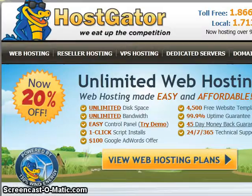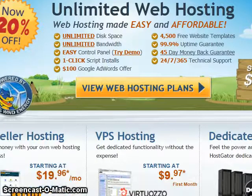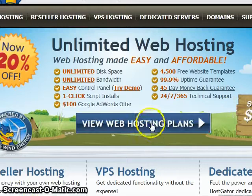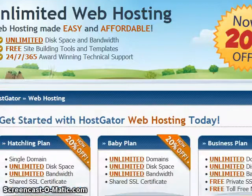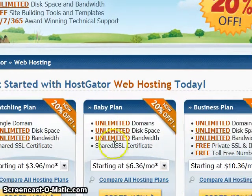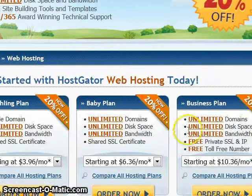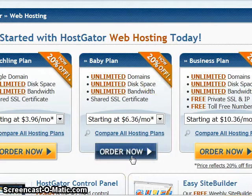So here we are at HostGator.com, and this coupon code applies to any hosting plan, but I like to show you one that will work for most people. So click 'View Web Hosting Plans,' and here we are — three great hosting plans. I particularly like Baby Plan because it has unlimited domains. Business Plan also has unlimited domains. What's great about that is you can have two domains or 50 domains hosted all on the same account, no extra charge.